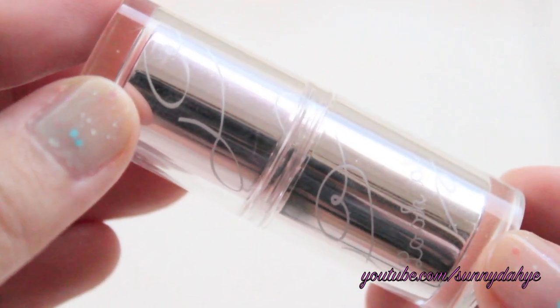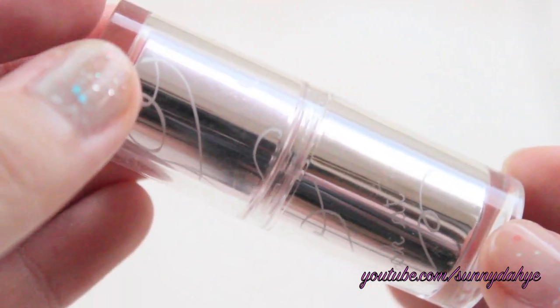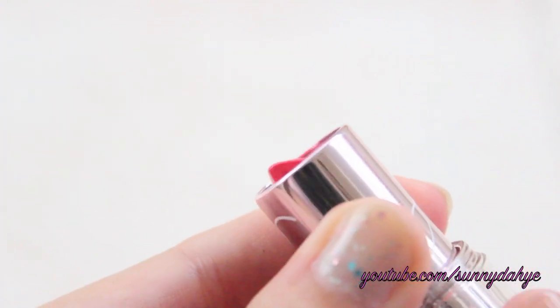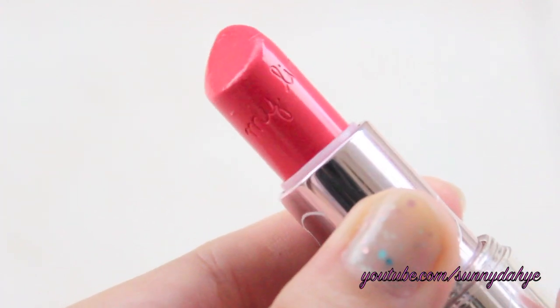Last but not least is in the color Syrup Pop Pink, which is number three. If GPK-002 from the Jelly Lips Talk line could have a sister in a creamier and more opaque department, this would be it. I would call this more of a syrup — very fresh, everyday pink color for the spring and summertime. It's really wearable and very girly.